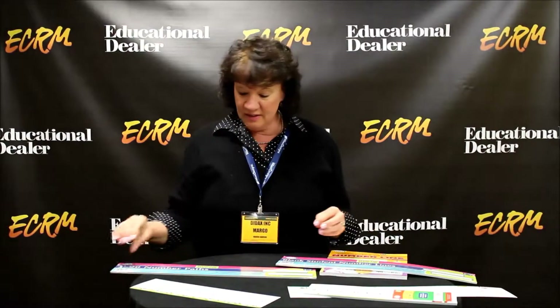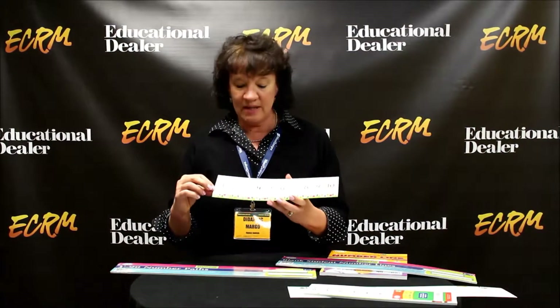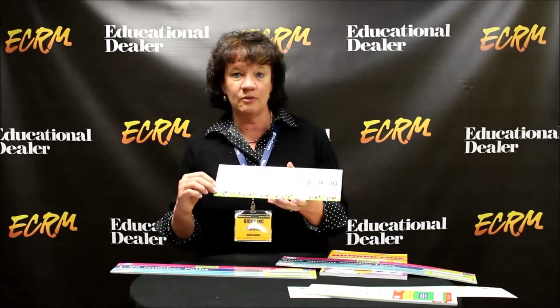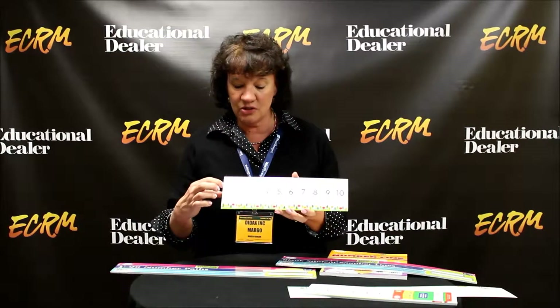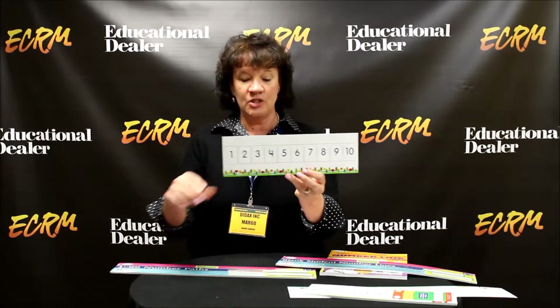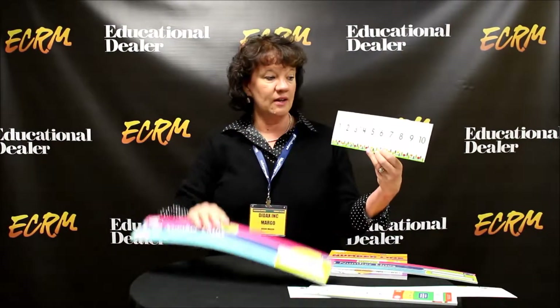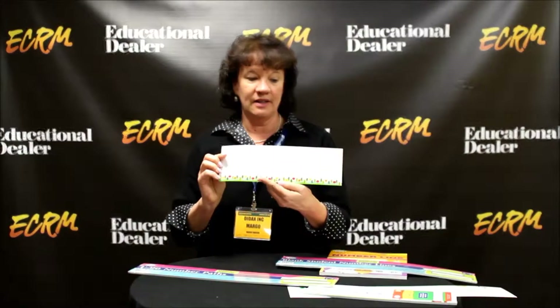Brand new for us this year is something called a number path, that takes a number line and makes it even more concrete and even easier for a young student to understand, so that you can see the student is counting in the specific box of the number path. Each of these sets — this one is 1 to 10, this one goes 1 to 20 — again packaged for retail, and then they are blank on the other side.